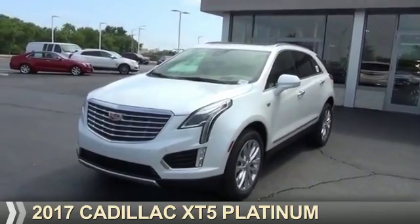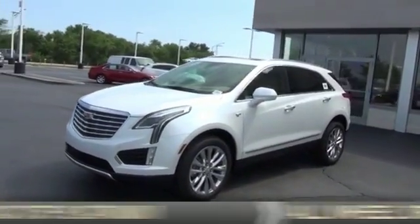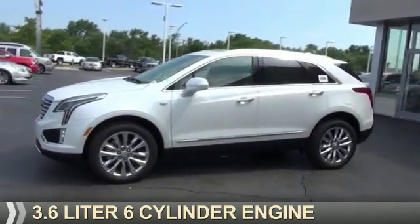This could be the vehicle you're looking for. It's powered by all-wheel drive, a 3.6 liter, 6-cylinder engine.